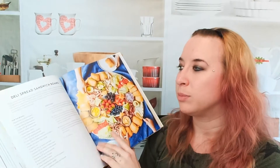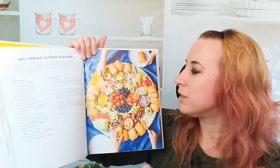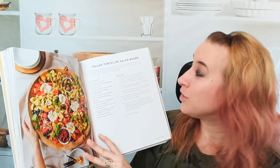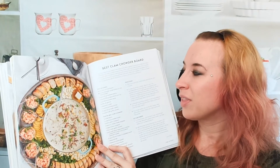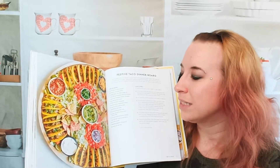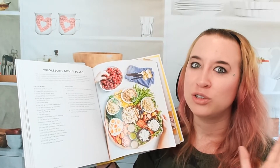Moving forward, we have a summer burger board — love that, fairly common in my family. A deli spread sandwich board — this is actually what we usually do for Christmas, and it works really well. Everybody is happy and can make their own sandwiches; if you provide all kinds of ingredients, it really does satisfy everybody and is easy to throw together. Here's an Italian tortellini salad board. We also have the best clam chowder board — that's a fun idea. And here's a festive taco dinner bar; tacos are the best boards ever, just mixing and matching. Then a wholesome bowls board — I'm seeing a trend where bowls are really amazing and you can do a lot with them.